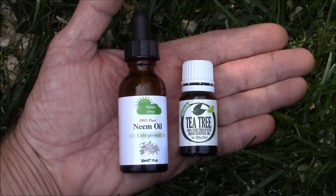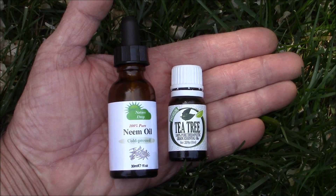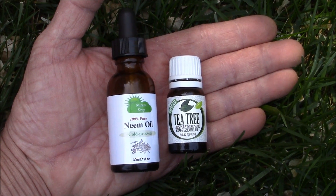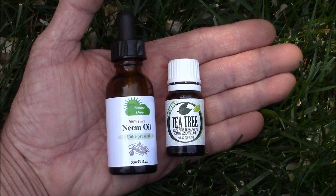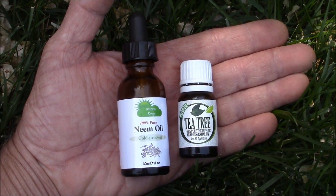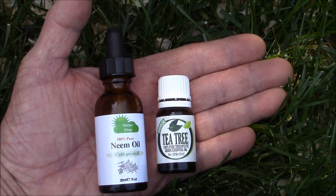Prior to spraying, this section would average about four new significant colonies every day, which I'd spray down. After spraying with these oils, that dropped to about one new colony a day, which is a significant improvement. After about three days though, I was getting about two colonies a day, and by five days it was back up to the previous four colonies a day. So it seems like the effectiveness was short-lived.